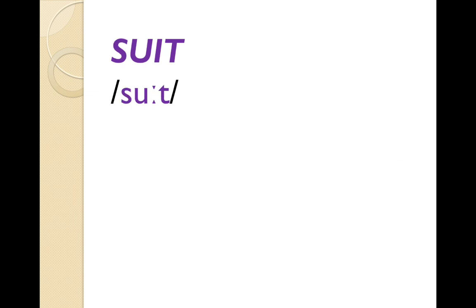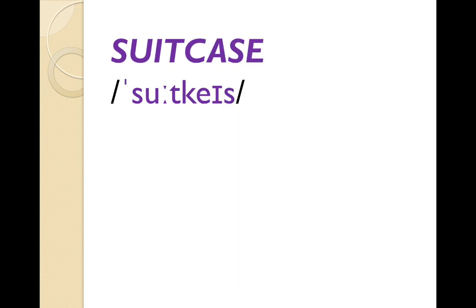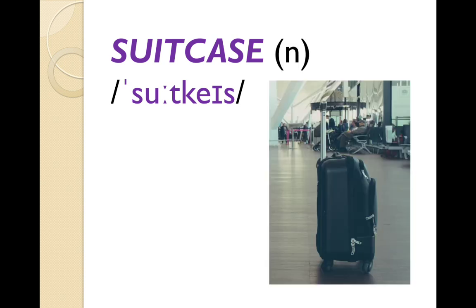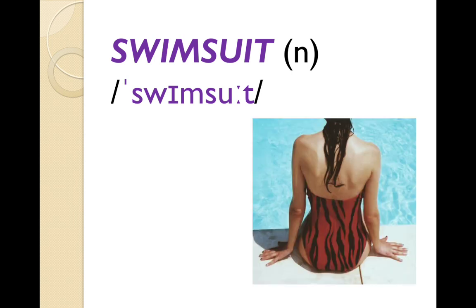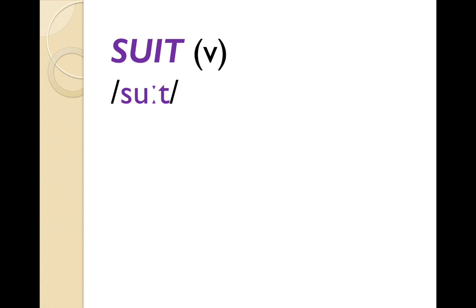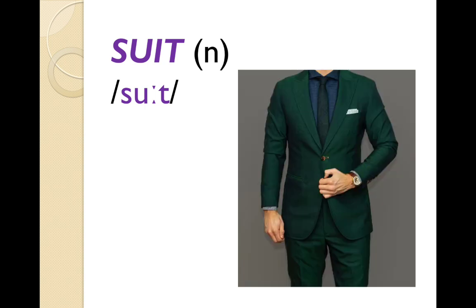'Suit' is another word that's often mispronounced. As a noun, this is a suit — men and women wear suits to work very often. It forms parts of other words like 'suitcase'. So when you go to the airport, you take your suitcase. Or 'swimsuit' — when I go to the beach or the swimming pool, I wear a swimsuit. Suit can also be a verb: 'That dress suits you.' So if something suits you, it means that it looks good on you.